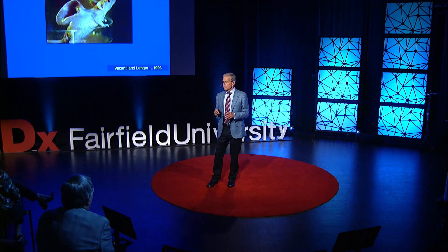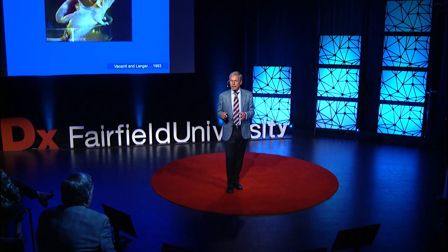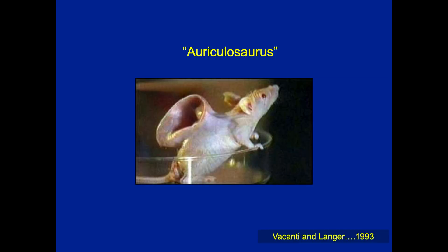Each of them represented major steps forward, also accompanied by identification of limitations, which then supply the next unmet need — the innovation and inspiration that follows on. What you're looking at here is a picture that maybe a lot of you have seen. It was published in the front of USA Today, I think in 1993. It was a work of Langer and Vacanti in Boston.